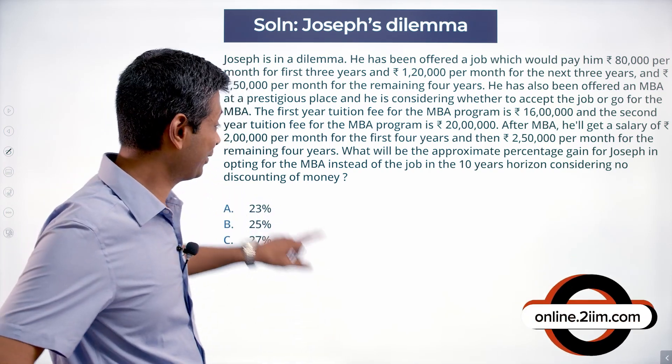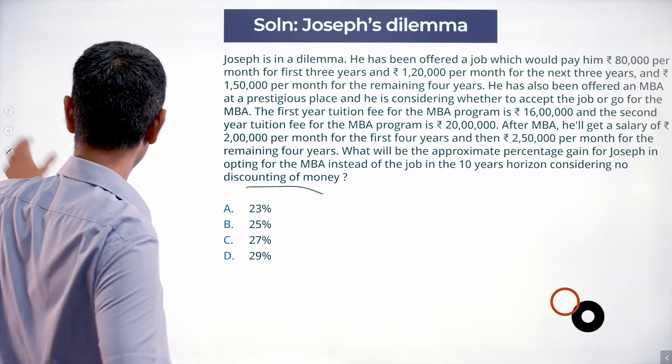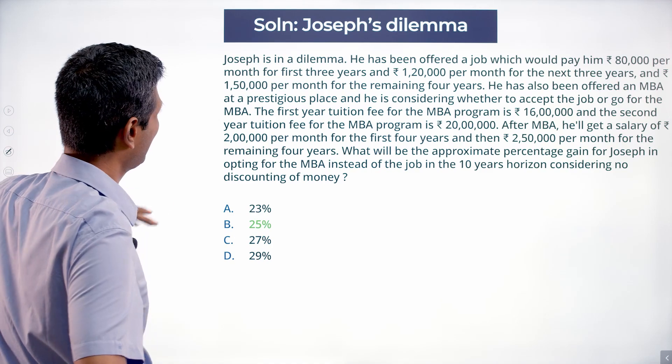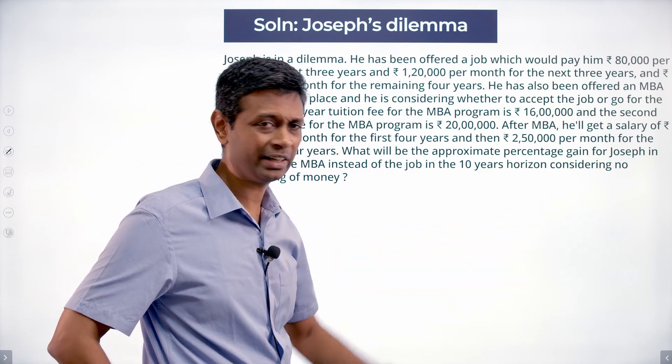Very interesting — and that last sentence, 'considering no discounting of money,' is cheating. But let us do the numbers. It is a very plain vanilla question. All we have got to do is add all the money he is getting in one pot, then add all the money he is getting in the other pot.